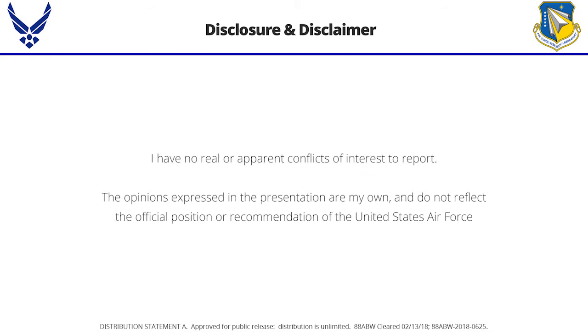My name is Adam Strang. I work for the 711th Human Performance Wing, located at Wright Patterson Air Force Base. I have no conflicts of interest, and the opinions I'm expressing are mine — they don't reflect the recommendations or endorsements of the US Air Force.